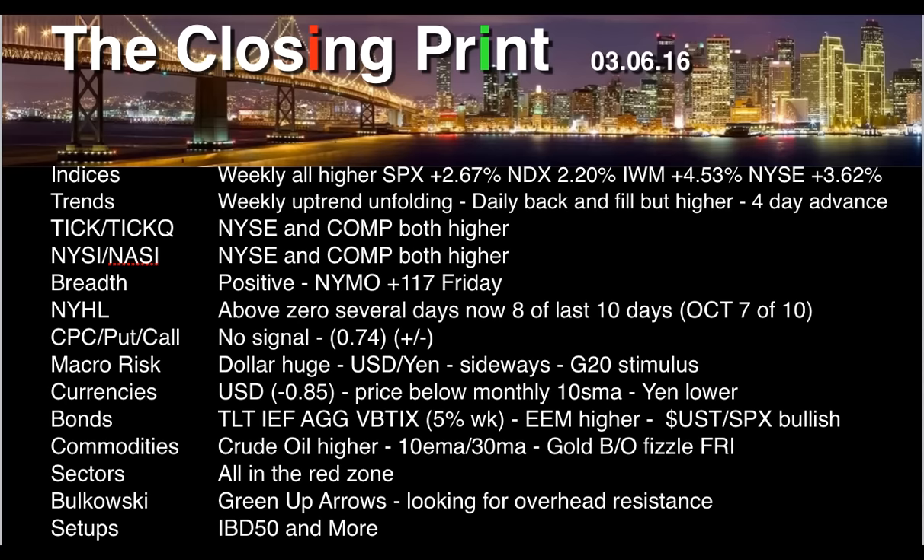The 10/30 EMA cross last week gave us a good indication that we might see higher prices in crude oil — we'd expect that to come back in. Gold had a breakout that fizzled on Friday. All the sectors were in the red zone, so that's a caveat for the bulls and a headwind to advances in the S&P 500 and the SPDRs.